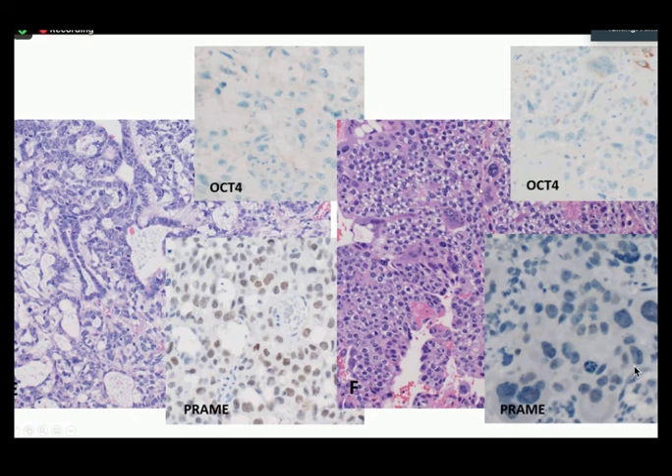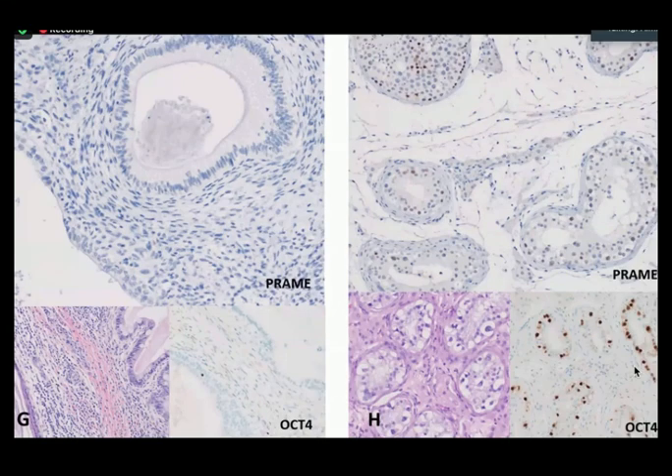For choriocarcinoma, we saw PREM positivity in one case, though it was a borderline call — what we initially called positive, one might argue is negative on second look, as it's quite subjective. Teratomas stayed negative for PREM in all cases. For GCNIS, most cases stained positively with PREM, but we found the PREM stain more difficult to interpret than OCT4 because PREM also stains the normal spermatogonia, whereas OCT4 will only stain the GCNIS-affected cells.